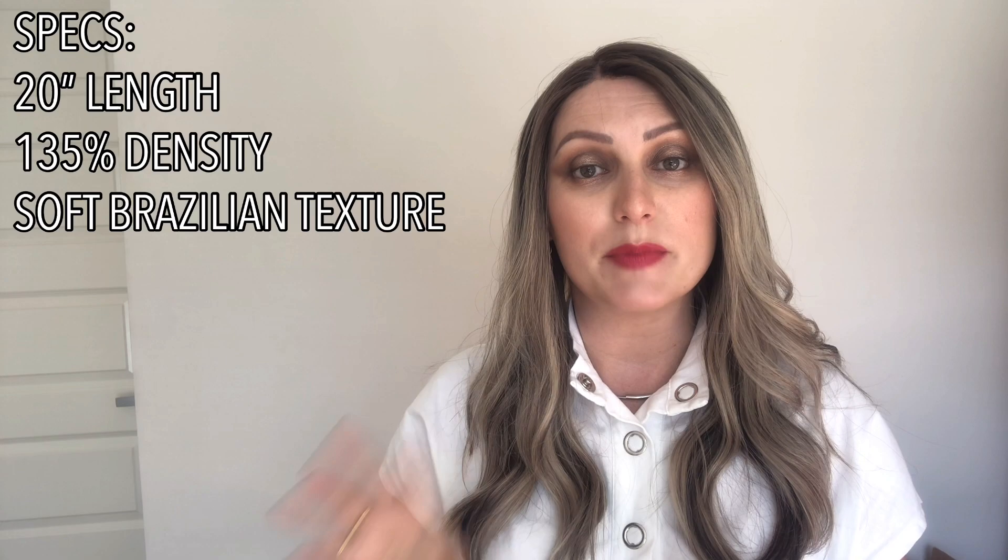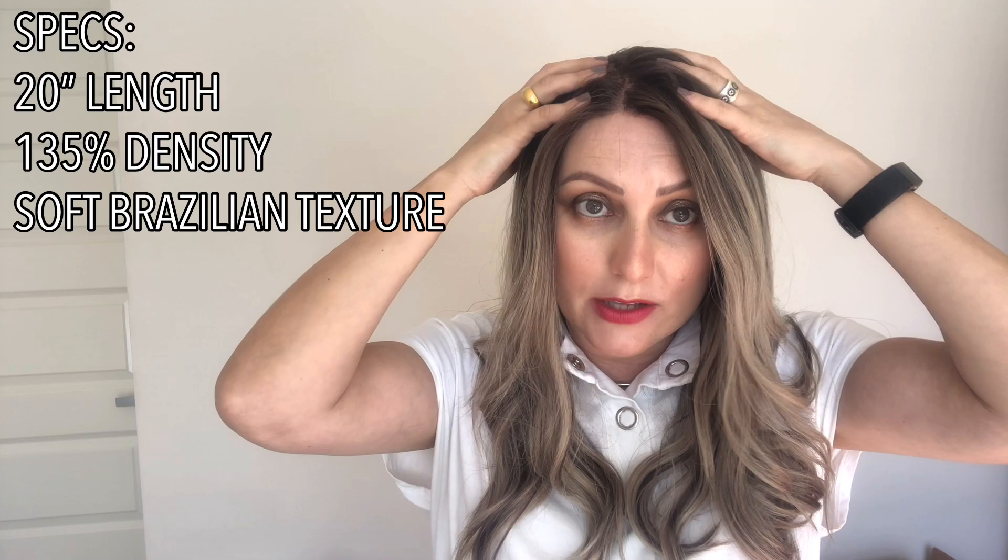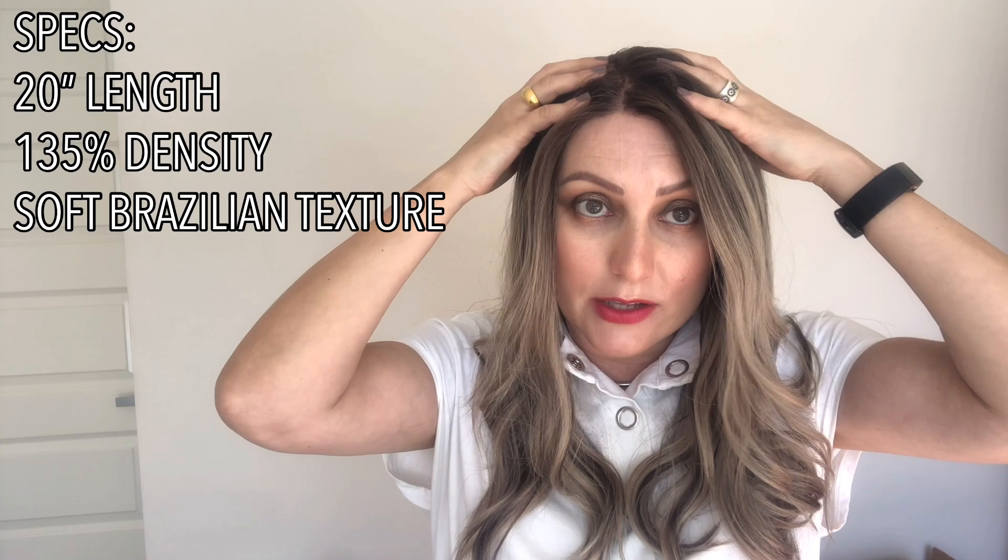Lynn as I mentioned does not look like this on the website. I'll put the original photo in the corner. Lynn's measurements are 20 inches with 135% density, which is a nice natural average — slightly lighter on top and higher density around the base of the cap. The hair texture is soft Brazilian. But the cap itself is what really won me over, and I'll show you a split video of the inside.